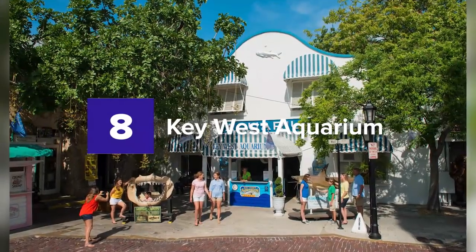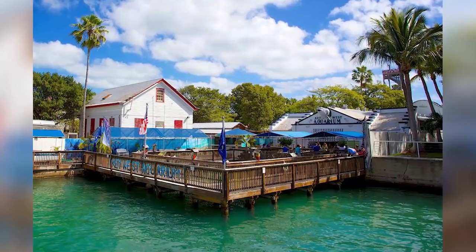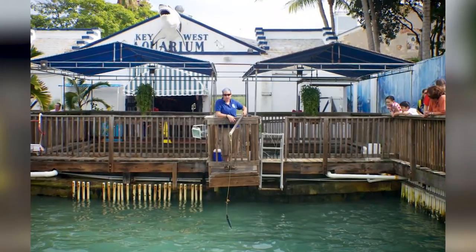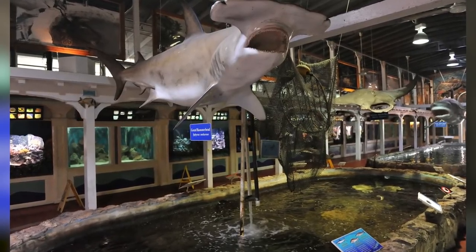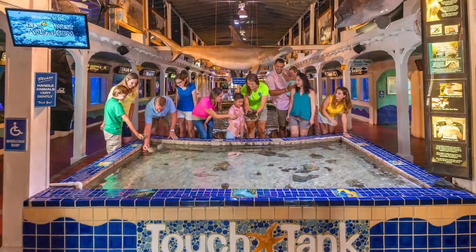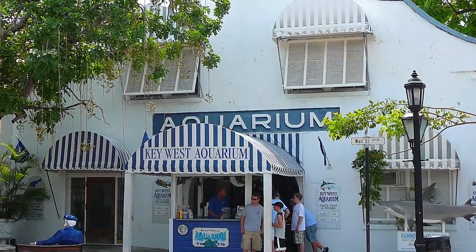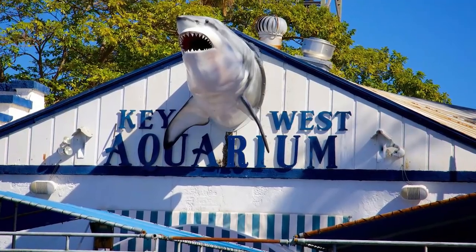8. Key West Aquarium. A public attraction that opened in 1934, this is the first-ever open-air aquarium in the United States. The Key West Aquarium features its Atlantic shore display and outdoor holding pens. There are countless tanks serving as home for local marine creatures including pepperfish, snappers, and angelfish. There are also sections where you can see barracudas and sharks, and a touch tank where you can get up close and watch how the sea animals are fed.